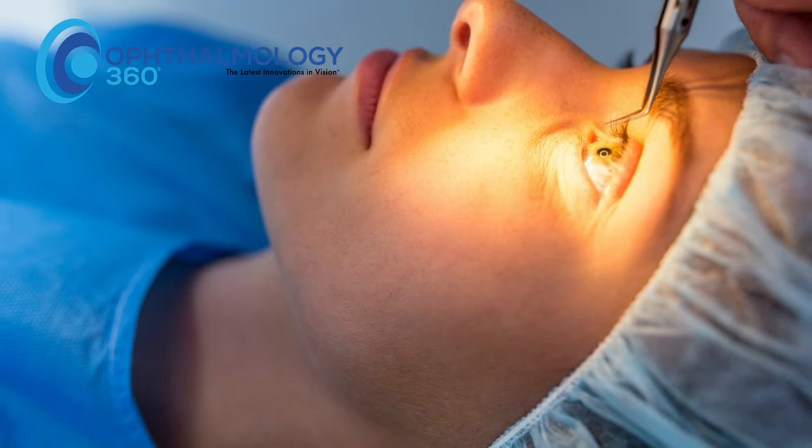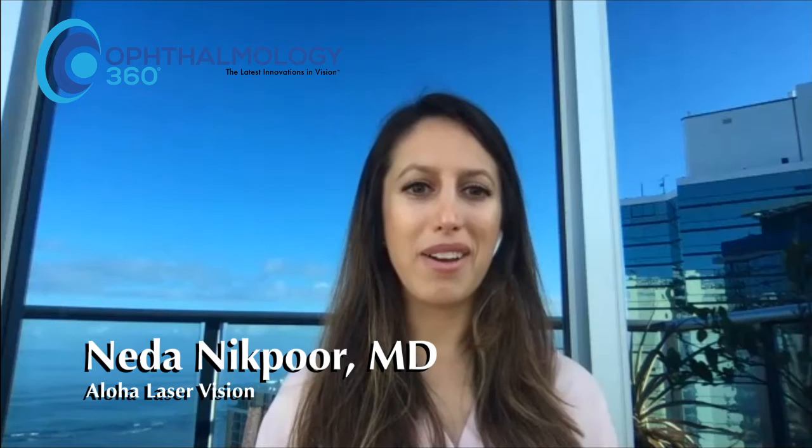That's one of the things that really makes the Vision ICL so appealing for patients — they can implant this lens in their eye now. And then when they're over 40, hopefully we'll have the extended depth of focus version that's available in Europe,